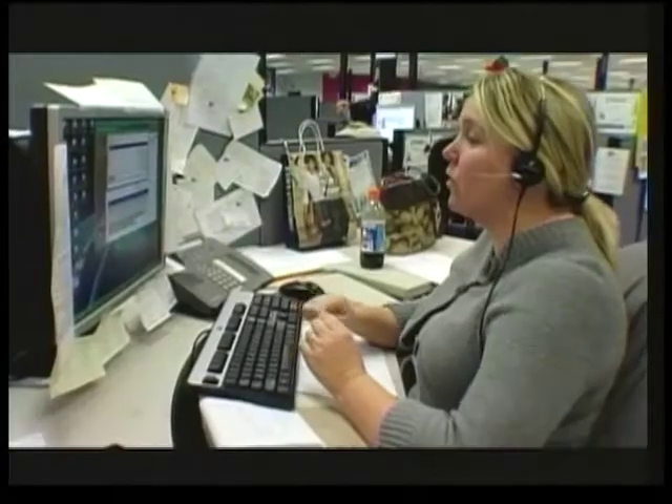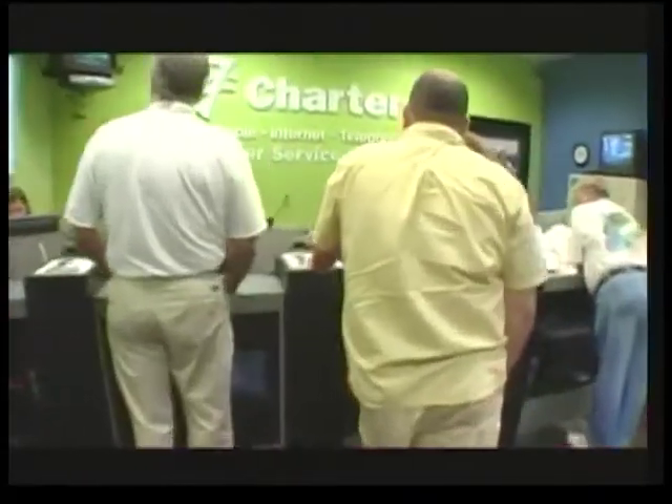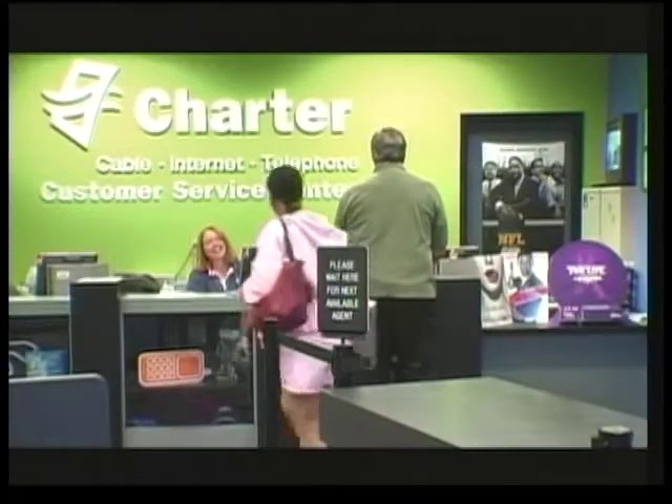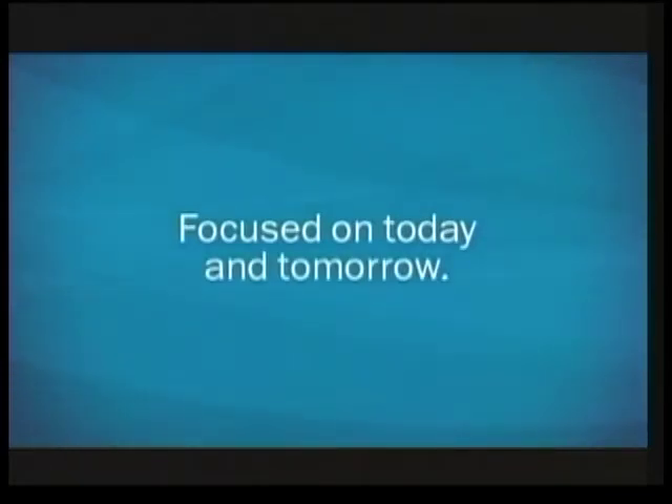At Charter, we know that home really is the perfect place to be, which is why we remain committed to bringing you the best, most reliable services for less. Our family of 16,000 will continue to deliver great entertainment and keep the millions of families we serve connected to the things that matter most. We look forward to bringing your home to life, now and in the years to come.